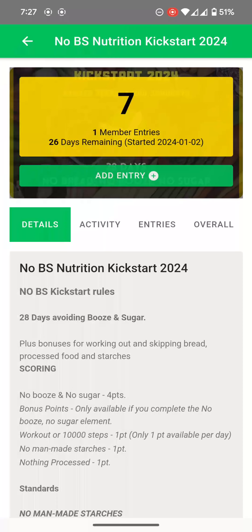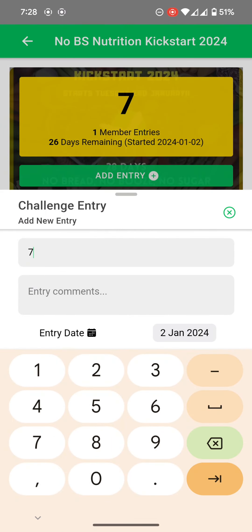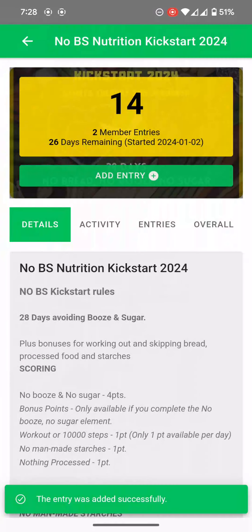Go down to View Challenge, and then you can add in your points. Seven points. I'm going to put a little comment — so far, so good. Check the dates are right. Done.